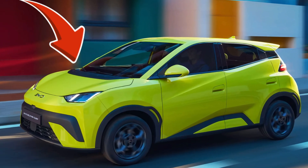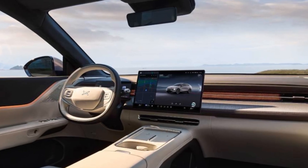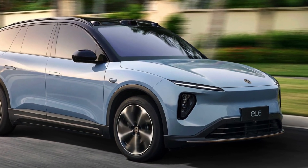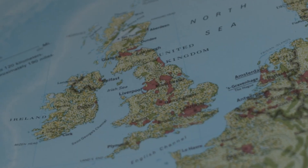Are Chinese EVs actually good, or are we all about to learn the hard way why they're so cheap? That's the question everyone throws at me whenever I mention BYD, MG, NIO, or any of the new names creeping into Europe and everywhere else.